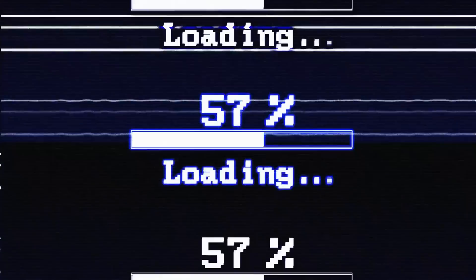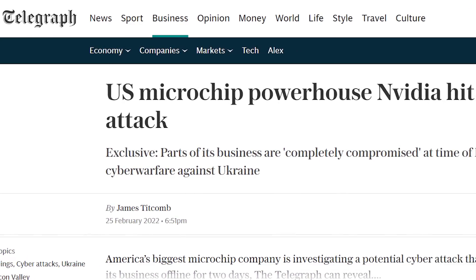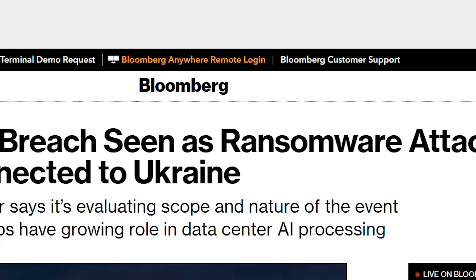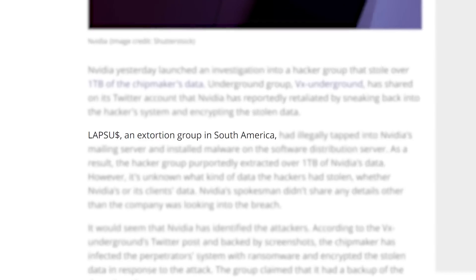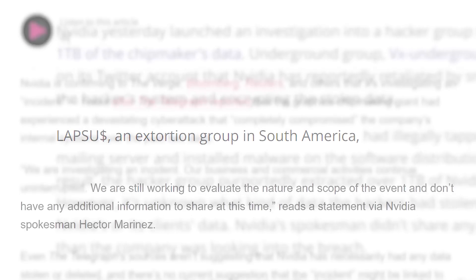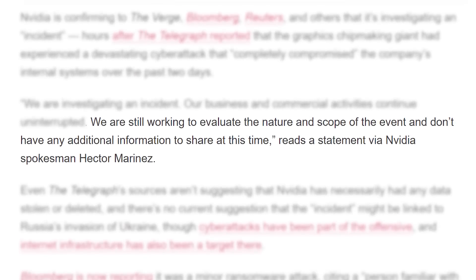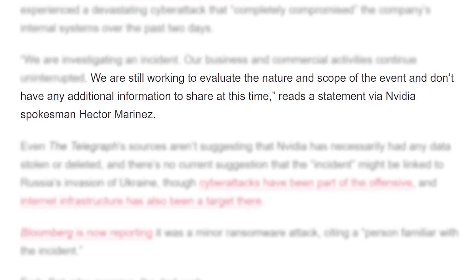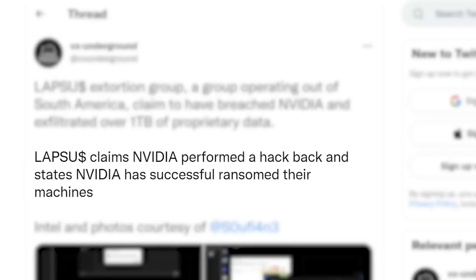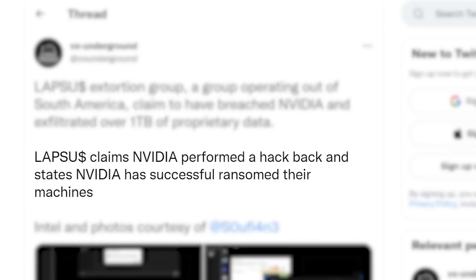Next up, there's been a story unfolding regarding stolen data from NVIDIA — and let's just say, NVIDIA wasn't having it. The story originally comes from The Telegraph, who claimed that NVIDIA had been hacked not long ago. According to Bloomberg, it was a ransomware attack by a group later found out to be the South American hacker group Lapsus. The company has since responded, claiming to be investigating the situation but that they don't have any info to share at the moment. What's really wild is that NVIDIA allegedly hacked the group back to encrypt their data.